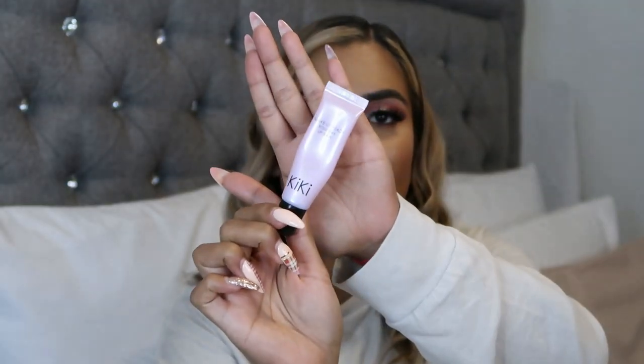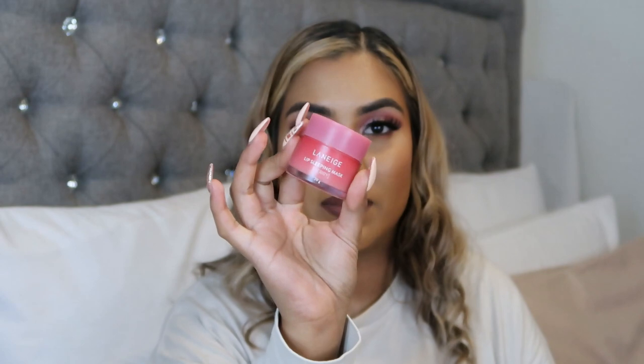Another must-have item I absolutely love and cannot live without is my Kiki Beauty Rose Wax Lip Balm — I have one by my bedside and there's always one near me somewhere. My second favorite lip balm is the Laneige Lip Sleeping Mask. It's a lot thinner in consistency than the Kiki Beauty one, but it's super moisturizing and also quite exfoliating on the lips. If you're looking for an exfoliating lip treatment mask, this is really good. It comes in a little baby size, smells amazing, and is perfect for traveling or keeping by your bedside.